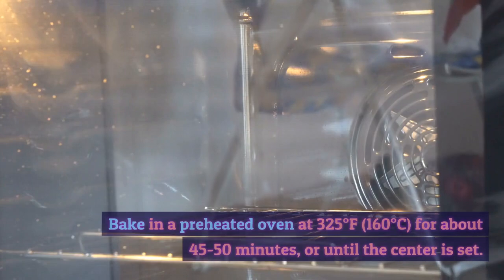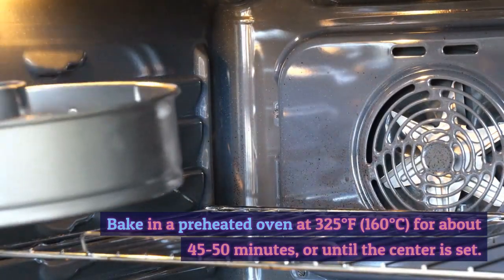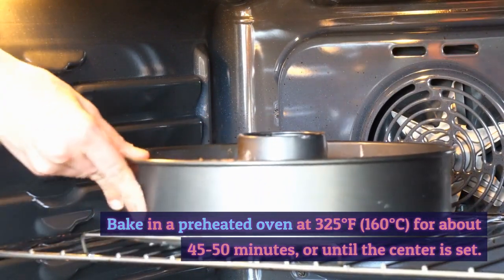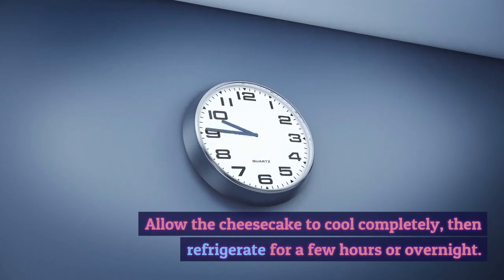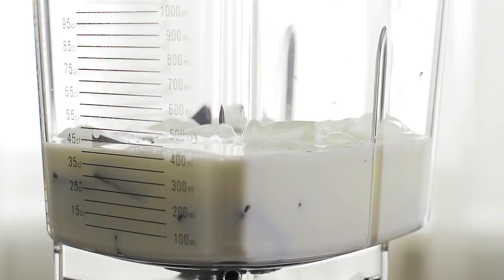Stir in the melted chocolate chips and vanilla extract. Pour the cream cheese mixture onto the crust and spread it evenly. Bake in a preheated oven at 325 degrees Fahrenheit (160 degrees Celsius) for about 45 to 50 minutes, or until the center is set. Allow the cheesecake to cool completely, then refrigerate for a few hours or overnight.